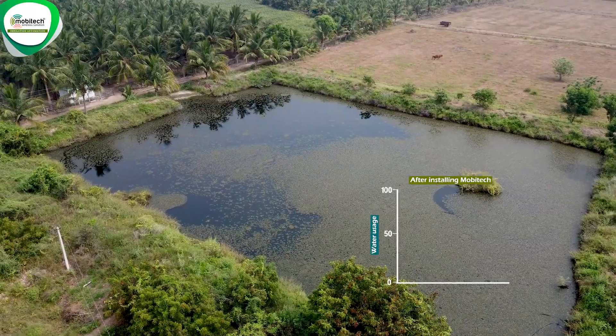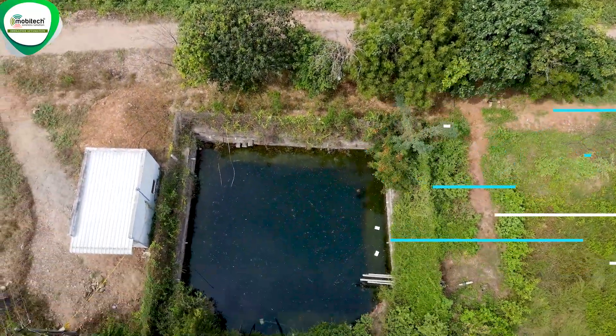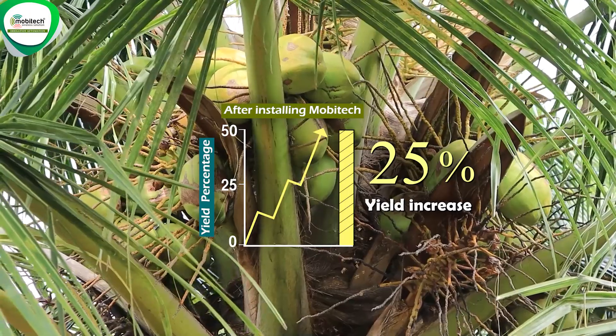We have 60% of the quality we used. Now, we have 50% of the quality we used. The quality we used were at the first time. We have 30% increased.